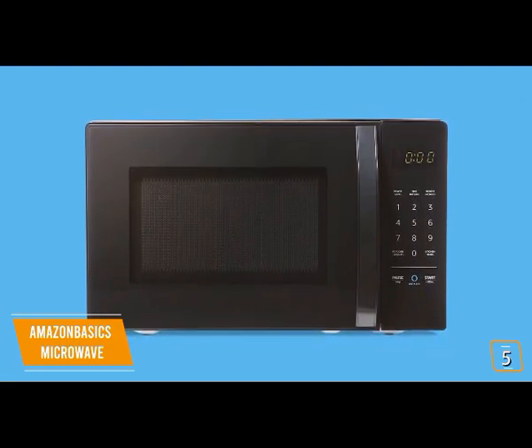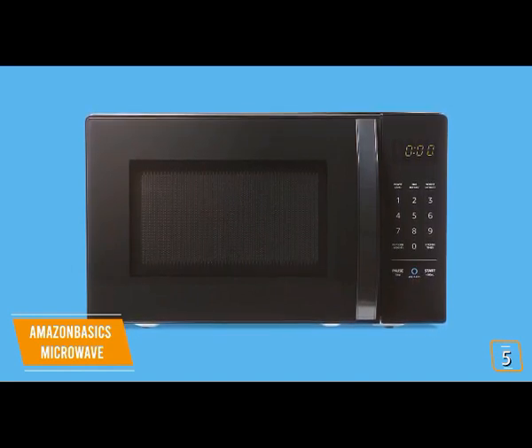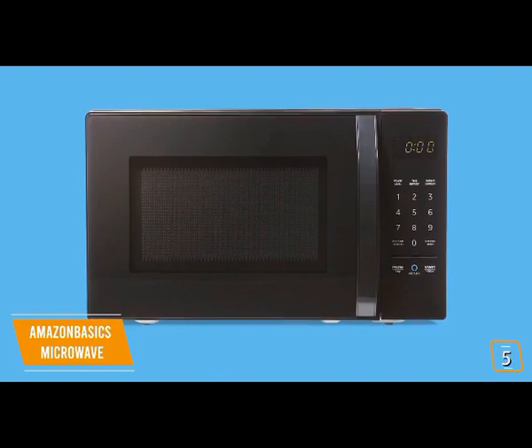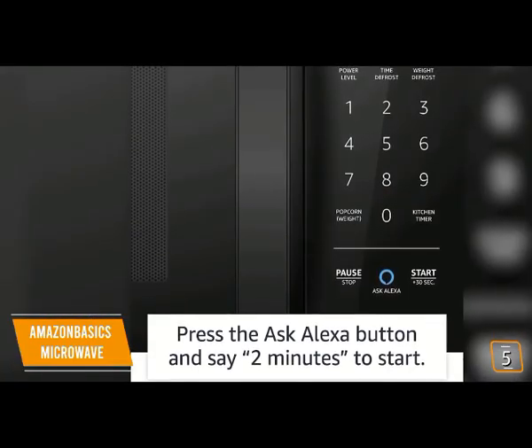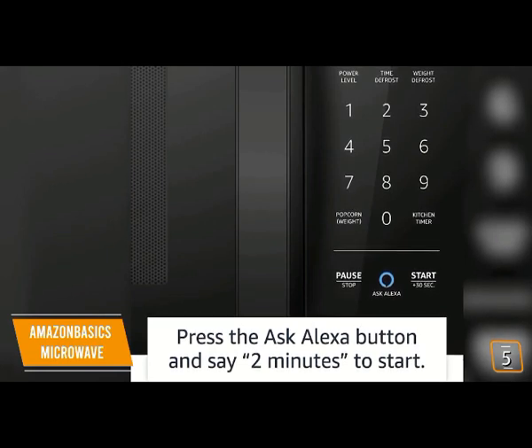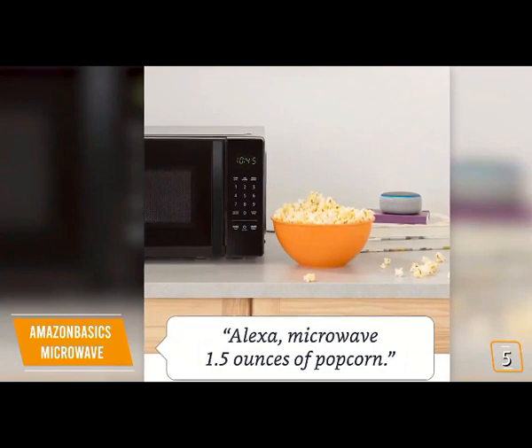Features include time and weight defrost settings, a preset popcorn mode, and even a kitchen timer. You also get the pause, stop, and start buttons, as well as a plus-30-seconds button. On the whole it may seem like your average budget microwave, but you'll notice one of the buttons is a dedicated Alexa button — you can control the microwave hands-free using voice commands.